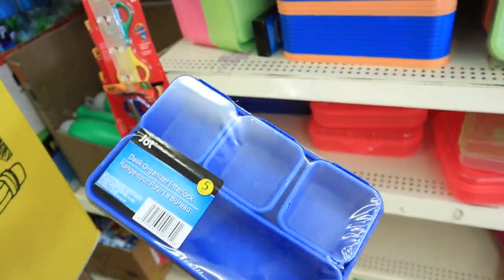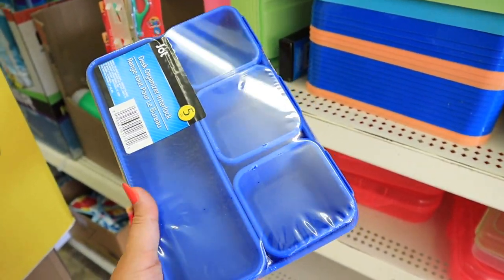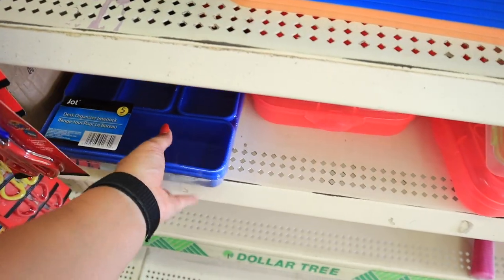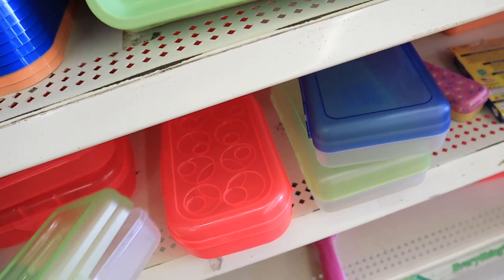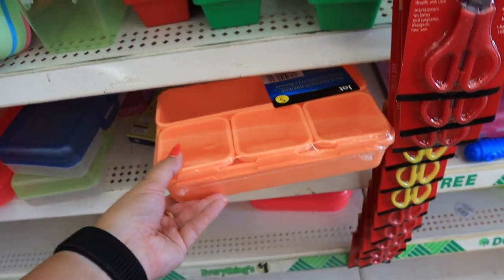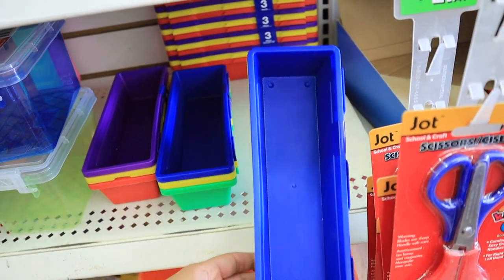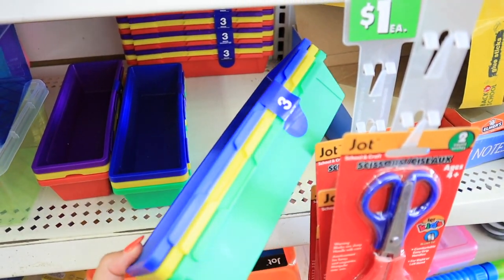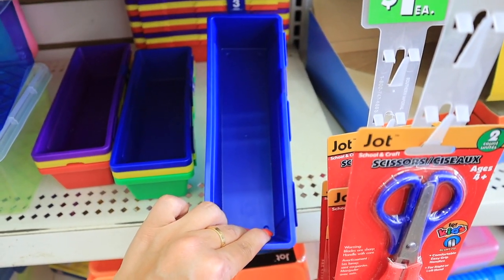They have book bins — great for organizing kids' homework: completed homework versus homework that still needs to be done. They also have this five-pack of desk organizers that is actually perfect for bathroom organization — five containers for one dollar. The little ones could hold bobby pins, hair ties, and hair clips; the longer one could hold a comb; and the big one could hold other hair accessories, toothpaste, or a toothbrush to organize inside a bathroom drawer. They also have really fun pencil cases in a lot of different colors.